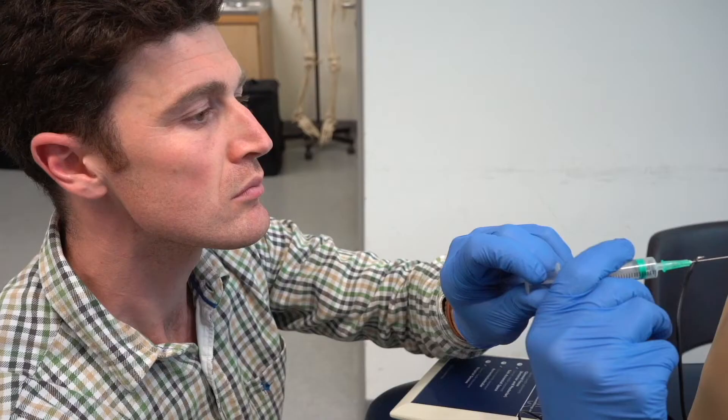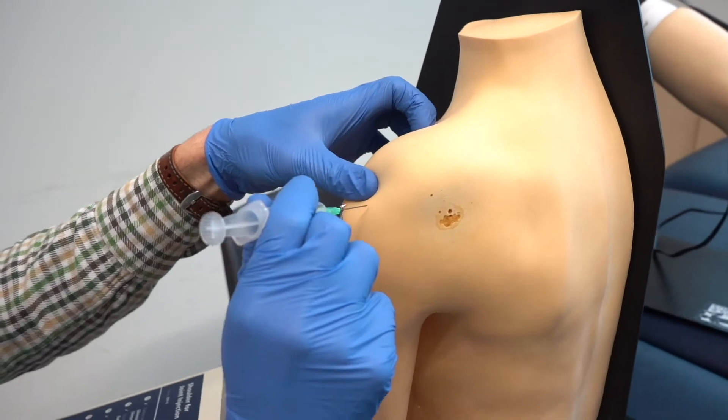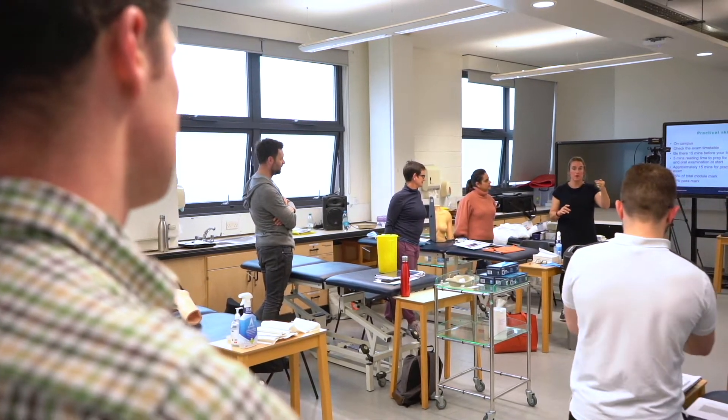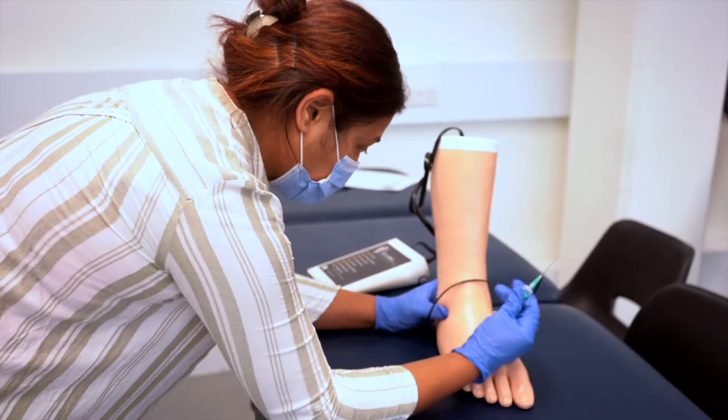I'm Tom. I'm a physio that works for the Ministry of Defence and the National Rehab Centre. I'm actually doing this module as part of the Masters in Advanced Clinical Practice — it's built my leadership skills and my clinical reasoning skills, and the injection module has really just helped me add another building block into my clinical skill set.